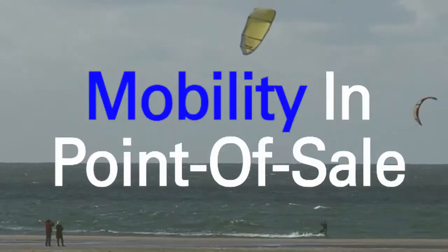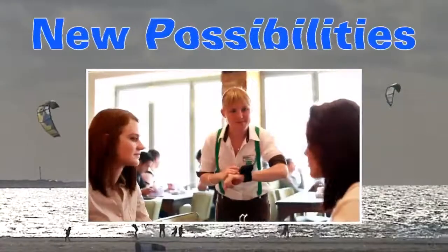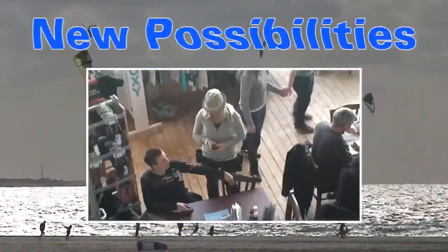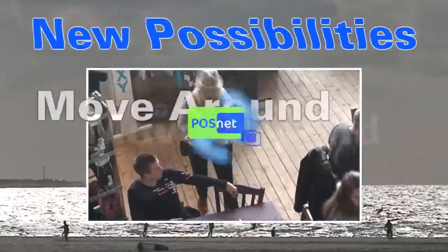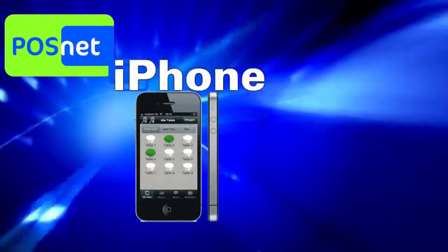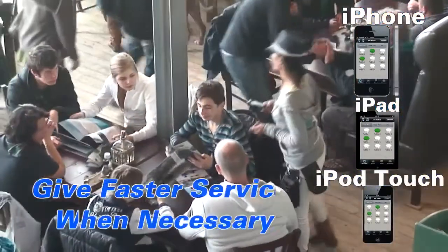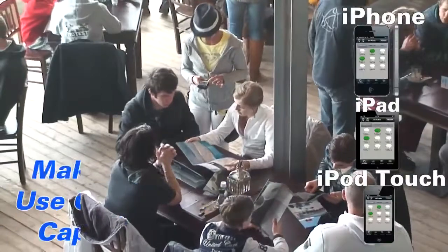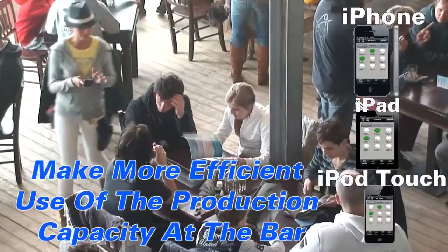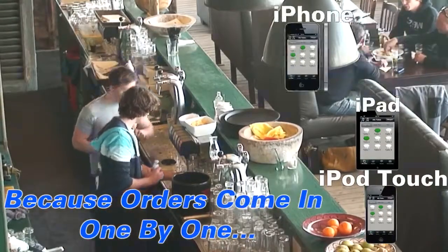Mobility in point-of-sale — POSnet makes it happen, offering the hospitality industry new possibilities and the total freedom to move around. The POSnet mobile ordering app for iPhone, iPad, and iPod Touch gives faster service when necessary, saves time by less walking, and makes more efficient use of the production capacity at the bar because orders come in one by one.